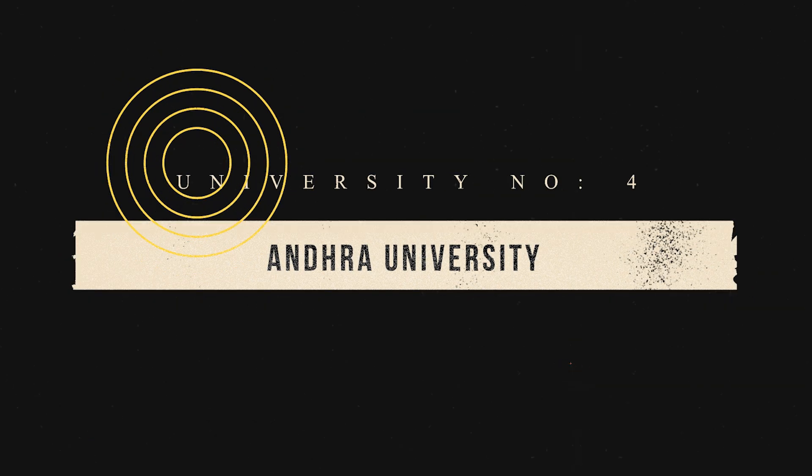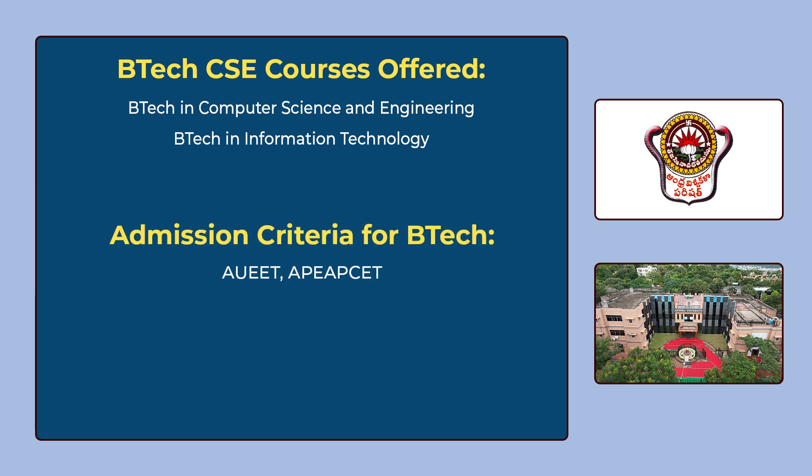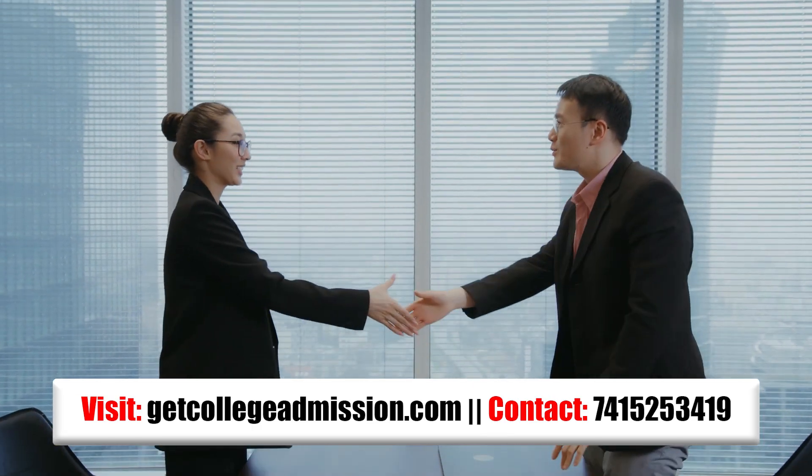The 4th university in our list is Andhra University. You can see the various B.Tech CSE courses offered by Andhra University on the screen. To get admission, you have to give AUEET which is the university's own entrance exam, or you can get admission through AP EAPCET. The median package for B.Tech is 5,90,000 per annum.